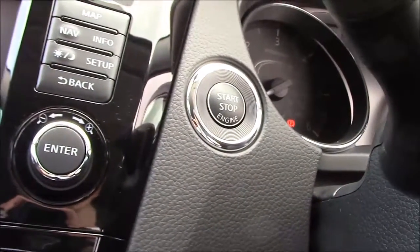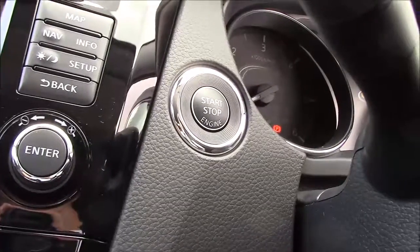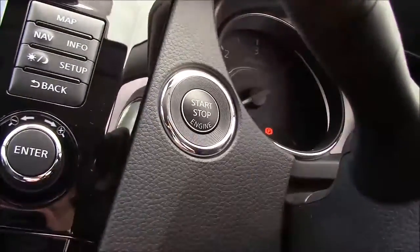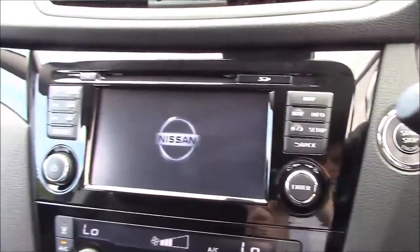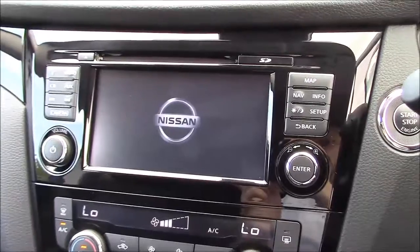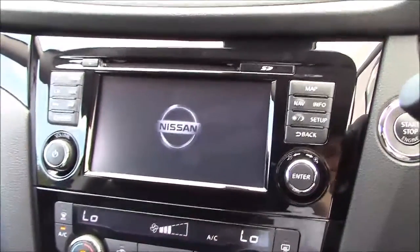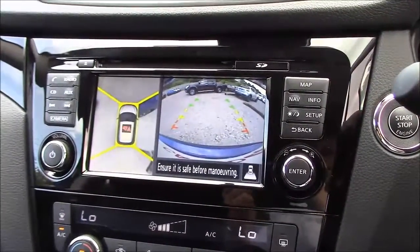Jumping inside the driver's seat, just to the left of the steering column you'll find the start-stop button. This model comes fitted with intelligent key technology, meaning that so long as you have the key on you, to start or stop the engine all you need to do is pop your foot onto the clutch and press the button. At the top of the centre console you'll find the large touchscreen colour display unit, used for Bluetooth phone connectivity, satellite navigation, CD and radio, as well as the full colour reversing and 360-degree around-view monitor cameras.